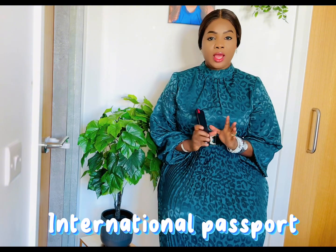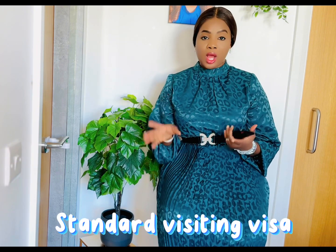First of all, the person that you are going to be applying for needs to acquire an international passport — a Nigerian passport. After acquiring that, I went to gov.uk and applied for a Standard Visitor Visa for her. This standard visiting visa is about 116 pounds, if that hasn't changed, and it only runs for six months.